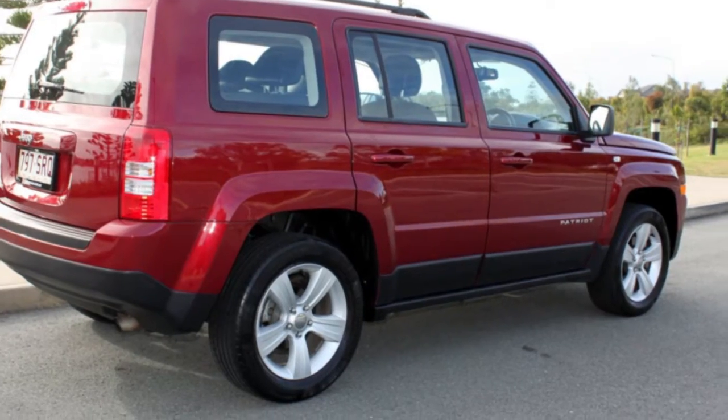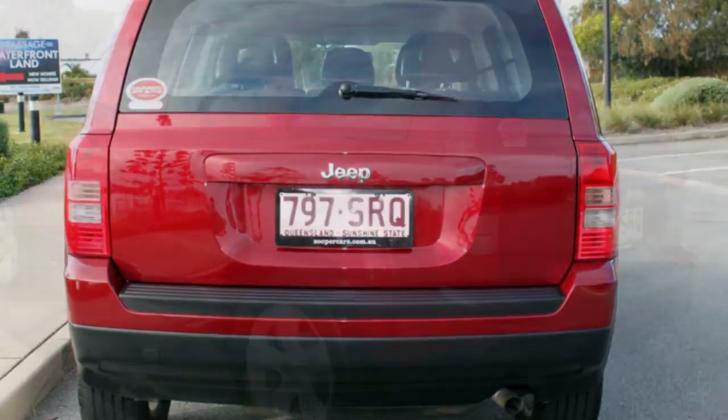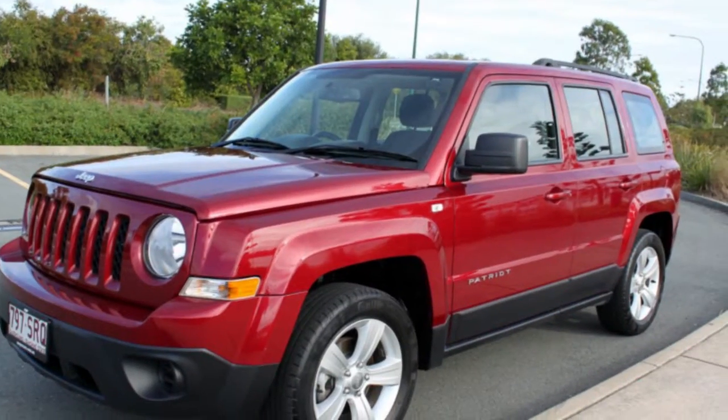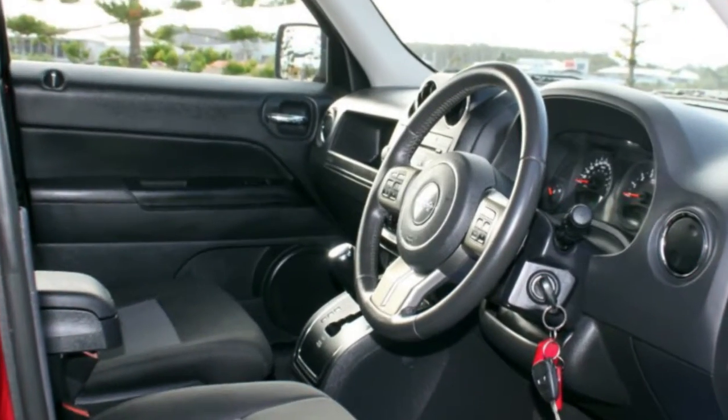The attractive red exterior is complemented by its stylish interior. This vehicle has all the features you could dream of: remote central locking, cruise control, alloy wheels, power steering, air conditioning, a CD player, and more. If you're looking for a first-rate vehicle,